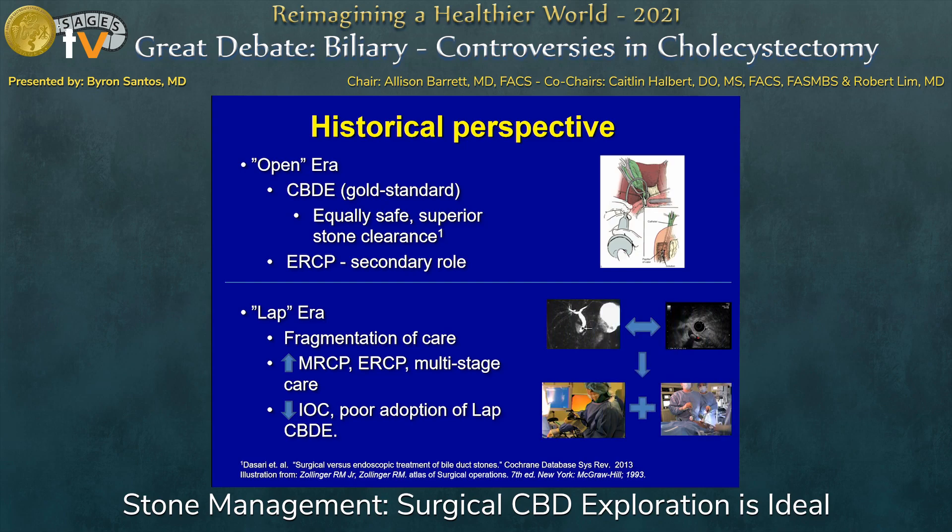In came the laparoscopic era, and I think it's important to step back and realize just the degree of fragmentation of care. Surgeons no longer were managing these patients primarily, and care started becoming very fragmented — different teams, sometimes communication breaks down, and patients are at the mercy of which hospital they end up in. With this, we saw the rise of additional imaging, MRCP, multi-stage care became the norm, a decrease in IOC, and poor adoption of laparoscopic common duct exploration by surgeons. Our trainees now are growing up with advanced laparoscopy as bread-and-butter cases, doing a lot of flexible endoscopy and fluoroscopic-guided interventions.